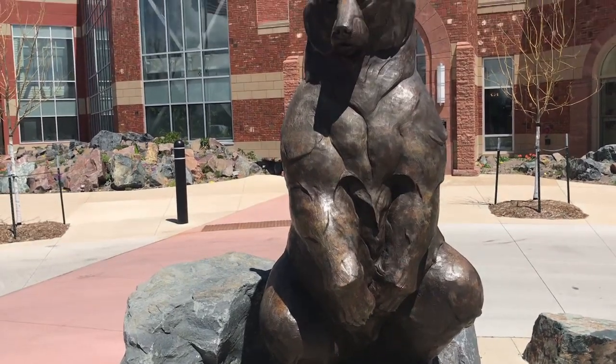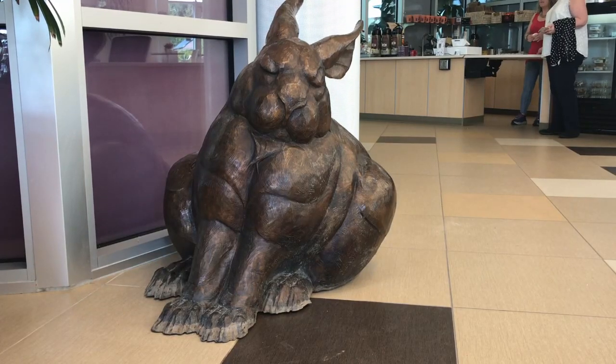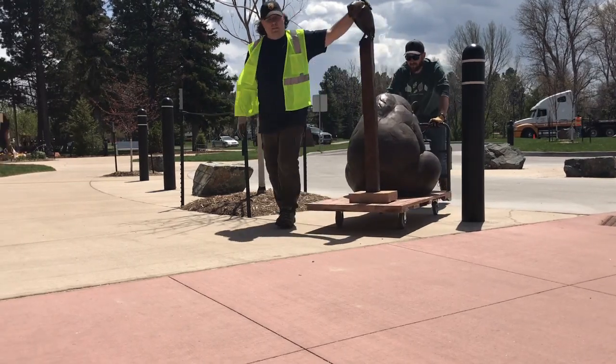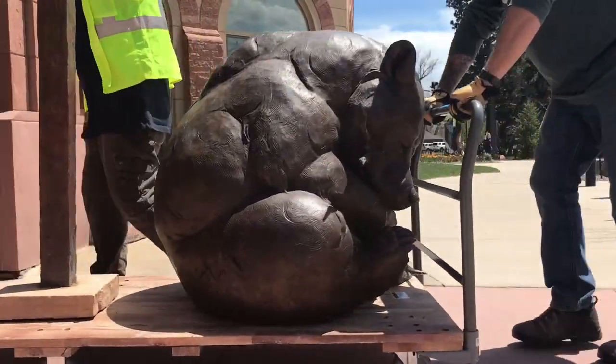Ursus is the big bear out in front of the building — he's so beautiful and he's my favorite by far. Lola, the bunny inside, is also pretty fabulous. It's going to be great to take an adventure through the gardens. There will be some inside and some outside — see where you can find them amongst their environment in the gardens.